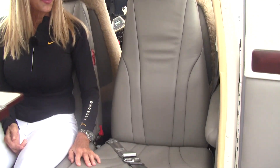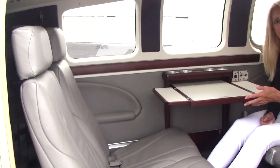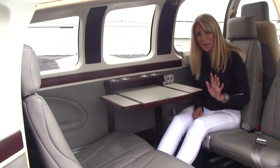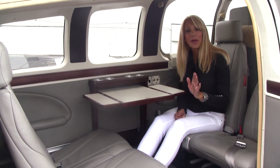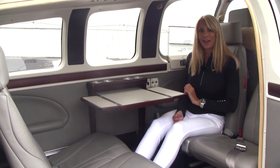Come in and have a seat while we talk about the interior. These seats are in perfect condition — pewter gray leather, gray carpet, and the table here serves as an executive writing desk. I don't know if it's ever been used; it's beautiful. We do have a six-place intercom system for everybody, plus built-in oxygen.